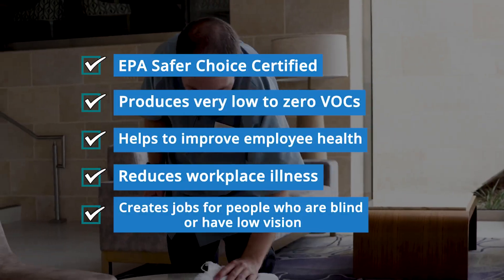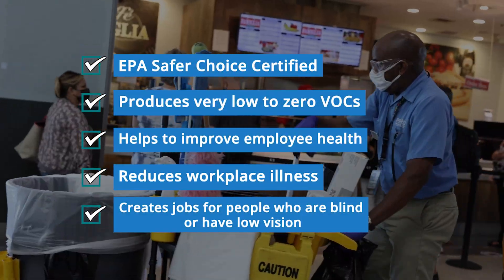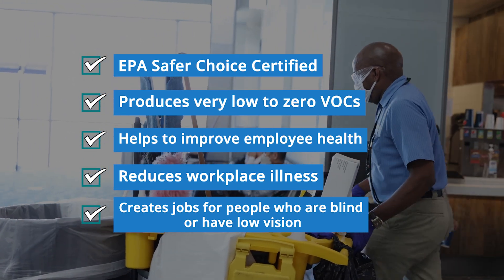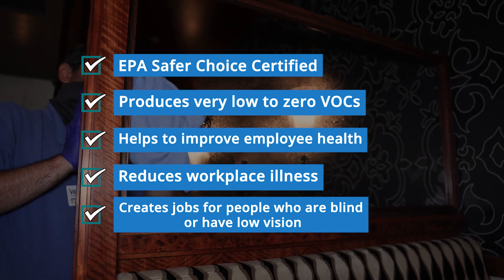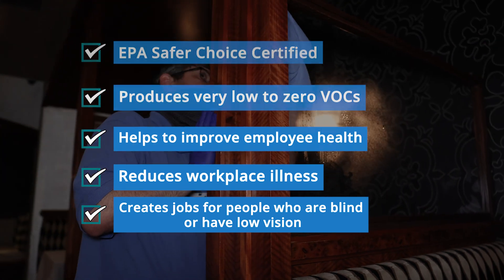A checklist appears with: EPA Safer Choice certified, produces very low to zero VOCs, helps to improve employee health, reduces workplace illness, and creates jobs for people who are blind or have low vision.